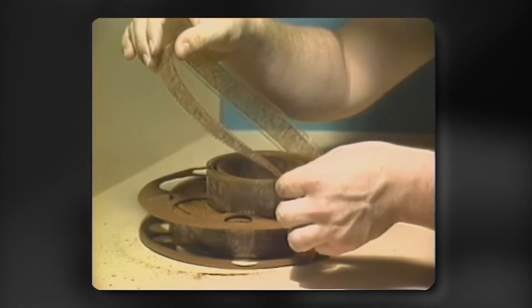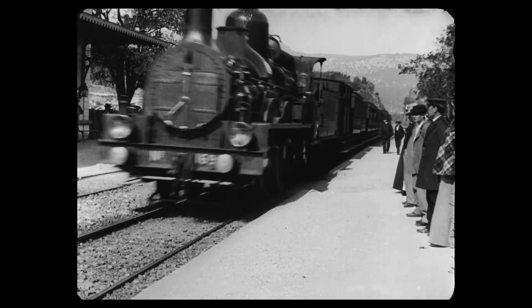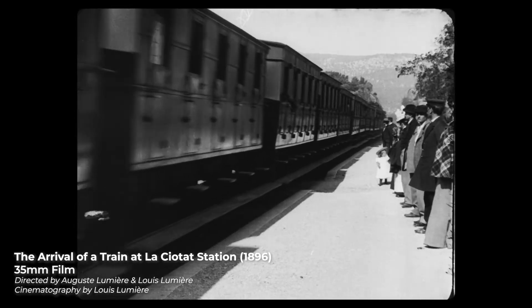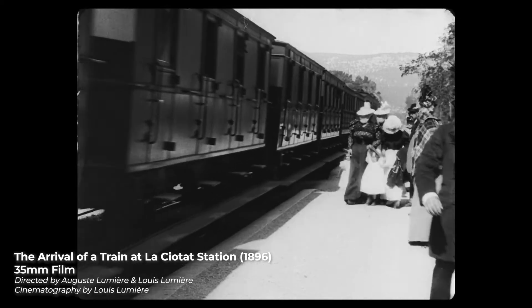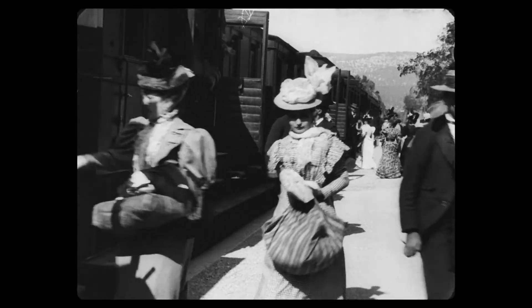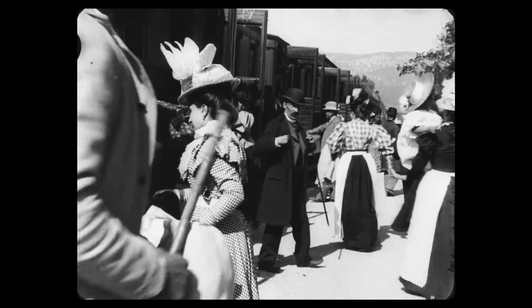Meanwhile, old film reels forgotten in dusty basements were quietly waiting to be rediscovered and scanned. As long as it's stored in decent conditions, film can last over 100 years. In 2015, the Institut Lumière made a restoration of one of the first publicly shown and wildly influential films in cinema history. The original movie was shot in 1895 and scanned in 4K — 120 years later.